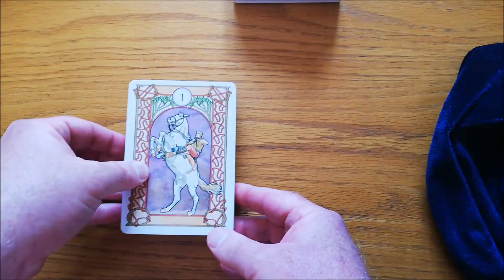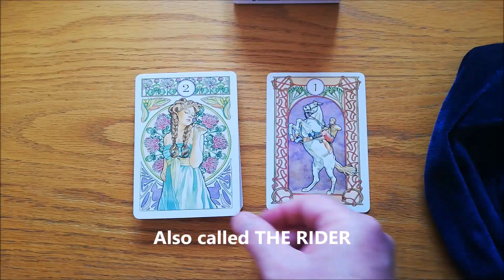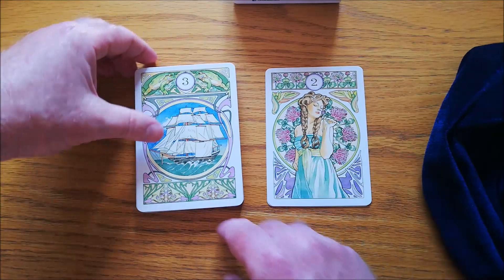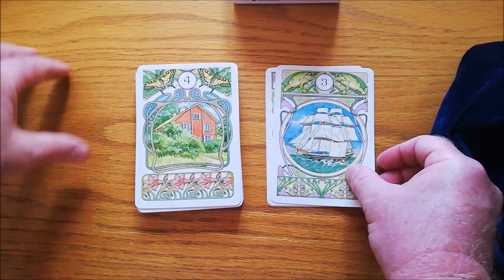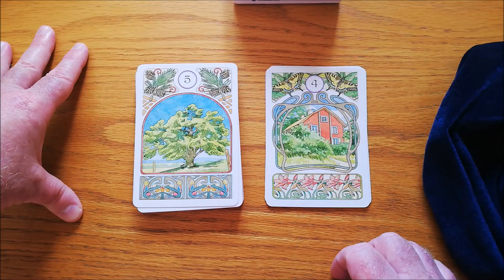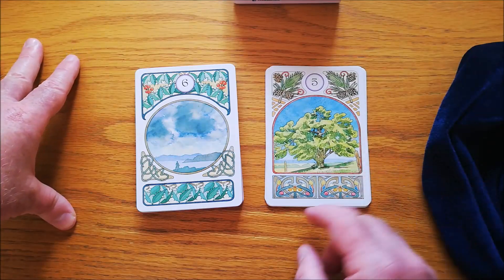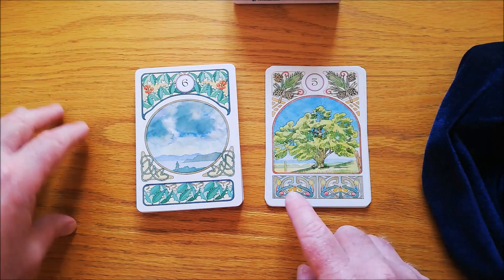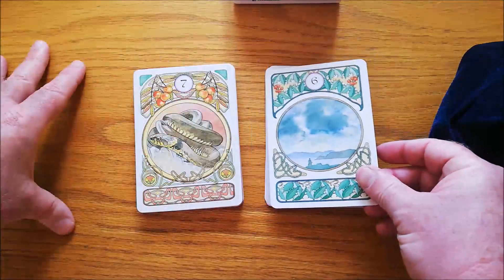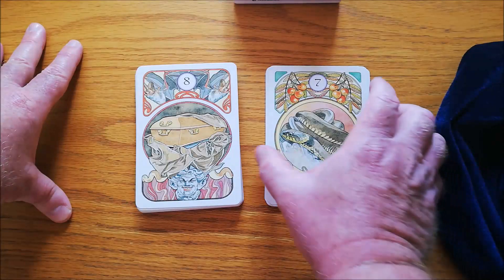Let's run through these cards quickly. We have the horseman, the clover, the ship, the house — look at this artwork, it is beautifully done. You have the tree. You can see why the cards are big because they've got a lot of border, a lot of scrollwork with just the number. Here you have the clouds.